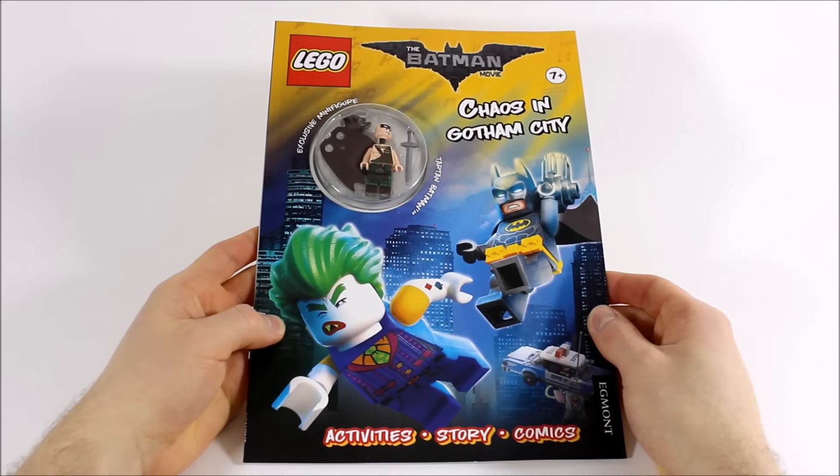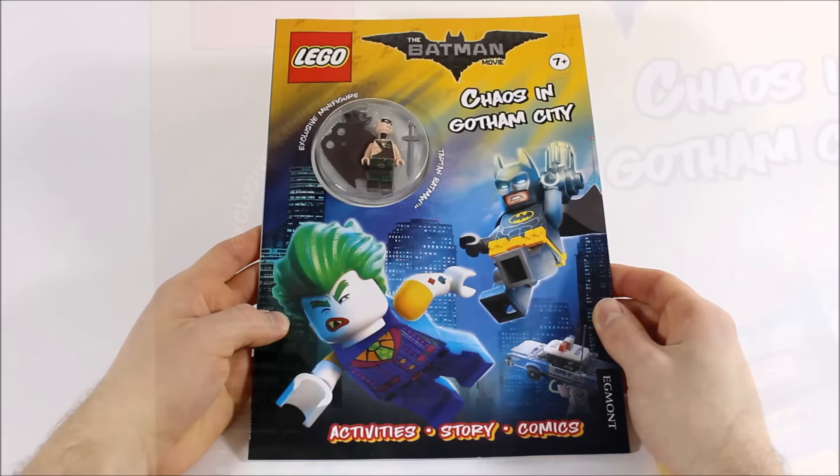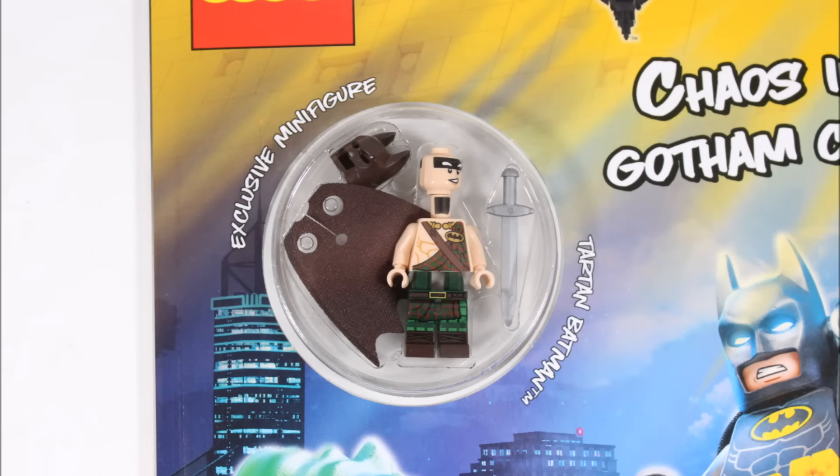Now it's the best Lego Batman movie book in our opinion because it comes with an exclusive Batman minifigure — Tartan Batman — that's stored in its plastic case, and it gives a Scottish Celtic look to the minifigure because Tartan, if you're not sure what it means, is the name of the fabric design of Scottish kilts that clan members wear, so it's a very different suit for Batman, but we love the idea.